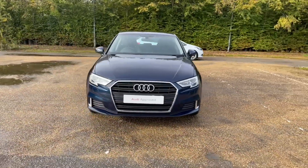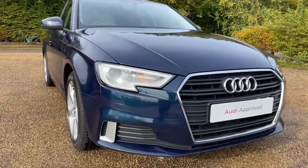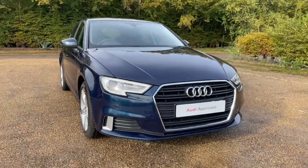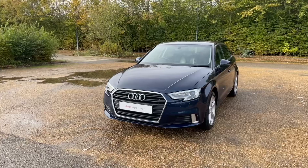Being an Audi Approved car, it will undergo an Audi Approved 149-point check to make sure it meets the highest standards before handing it over to you. It will also come with at least one year's warranty and roadside assistance for extra peace of mind.